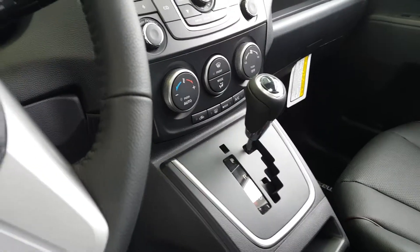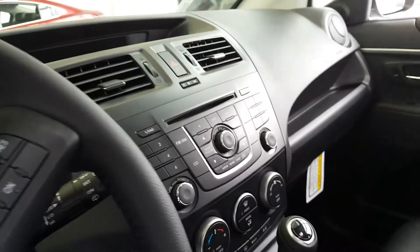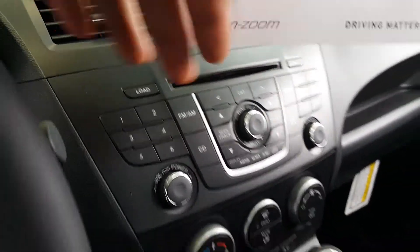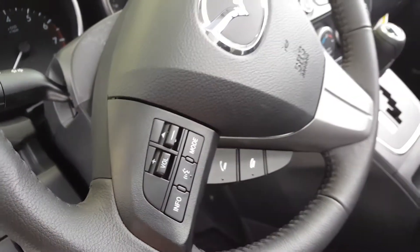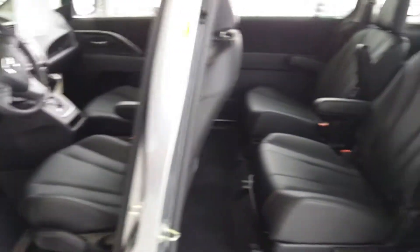All the safety features are there, and this is automatic as well. You know, all your radio controls, your cruise control, your Bluetooth to answer phone calls — it's all there. And then of course, you know, the third row seating made the Mazda 5 very famous.